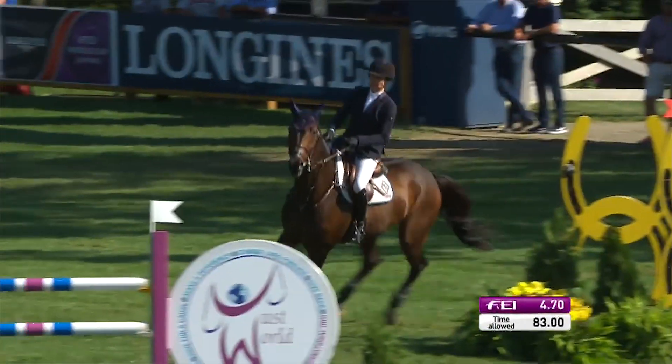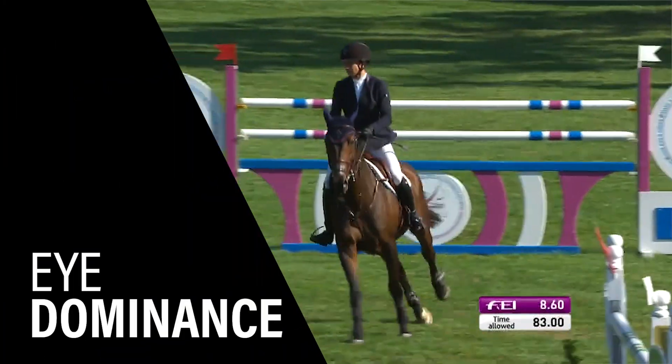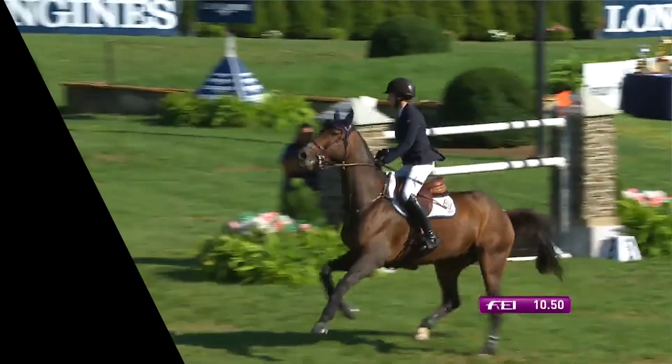I've asked a number of experts in the field — a number of trainers, veterinarians, therapists — why they think this asymmetry may show up. Some people hypothesize that horses, like humans, have eye dominance. There may just be an inherent eye dominance within a horse to focus its head a little bit more, and that may throw its body off as it approaches the jump and cause it to not jump as accurately off the left lead.